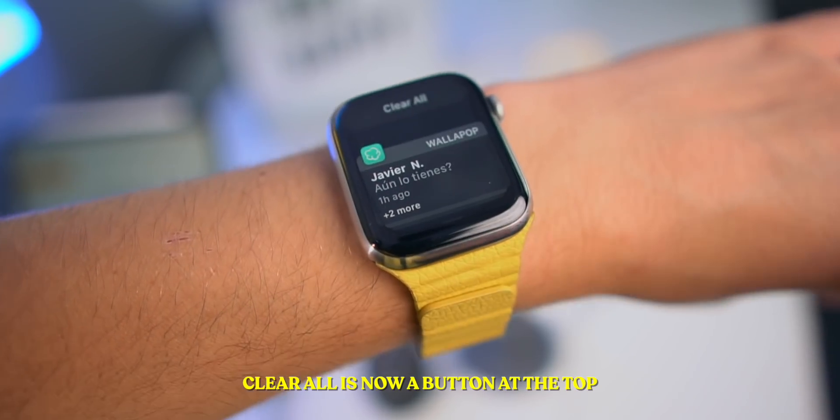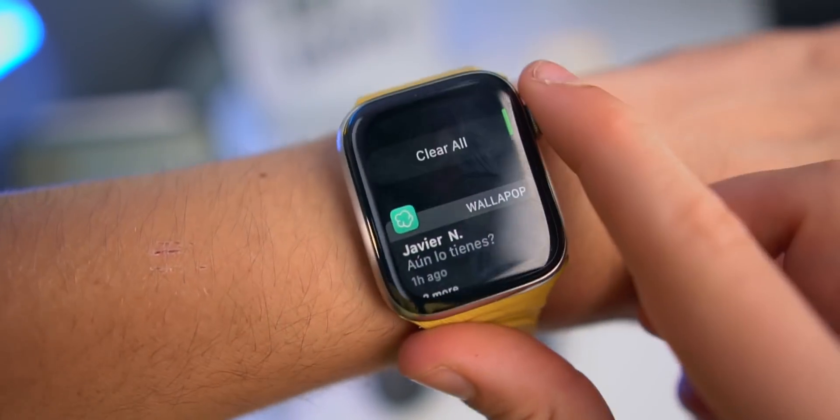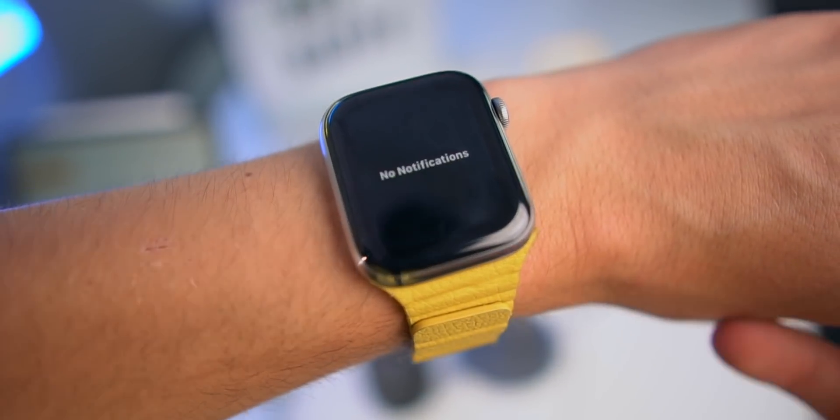As I was saying, we do not have Force Touch anymore. Whenever I hold, I cannot force touch and clear out. But on the top, as you guys can see, we now have a Clear All button. If I tap the Clear All button, it should clear all of my notifications.